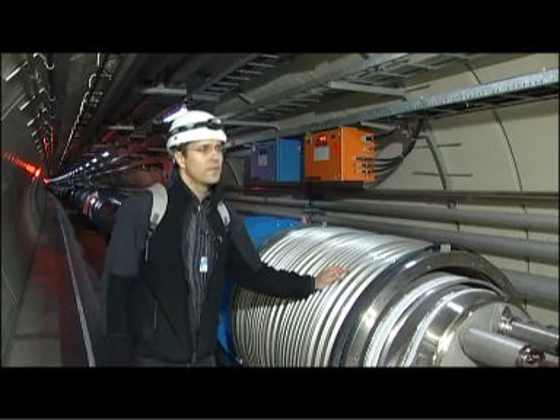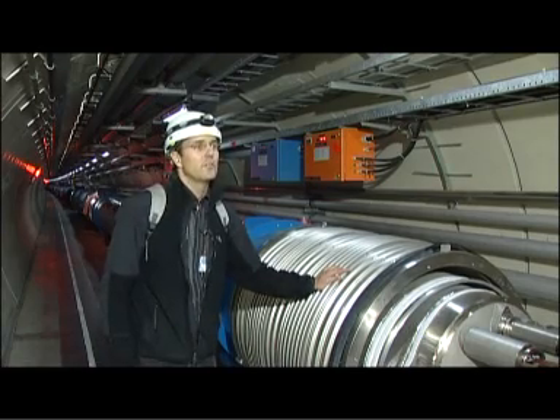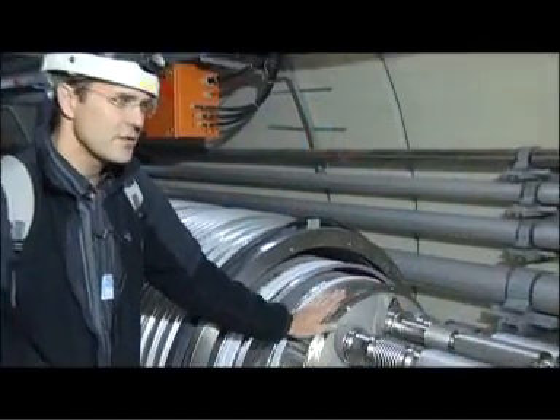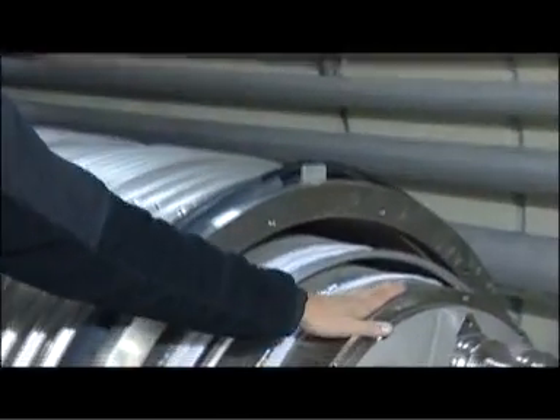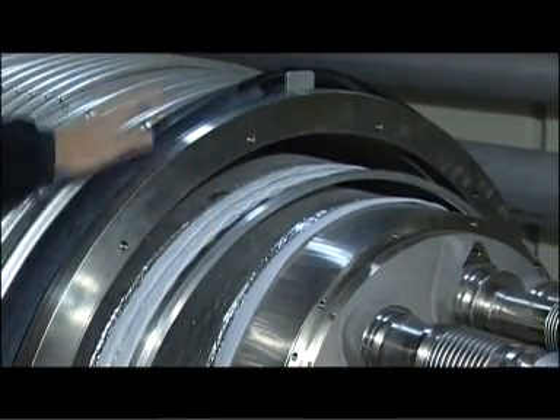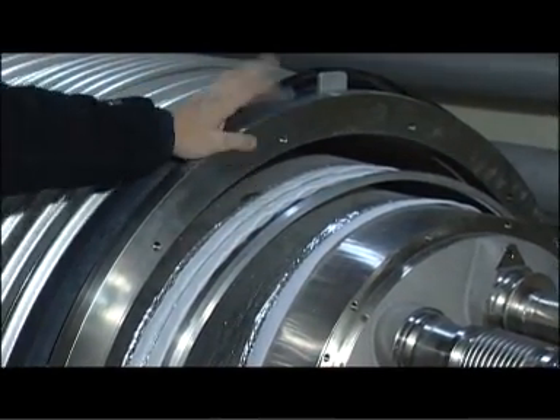All in all, we are working in three sectors at the same time, and we have installed about 200 of the standard magnets. Basically, we have the magnet as such, which is cooled in superfluid helium to 1.9 Kelvin. We have an active cooling screen, and the outside tube is just like a vacuum bottle.